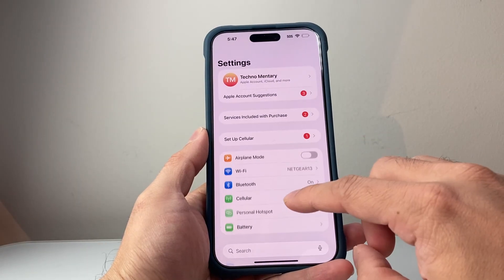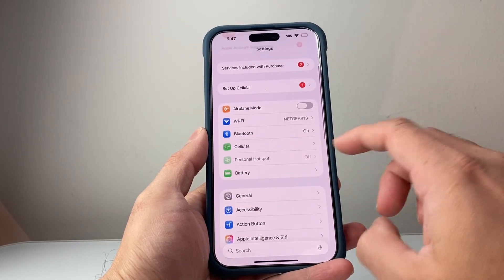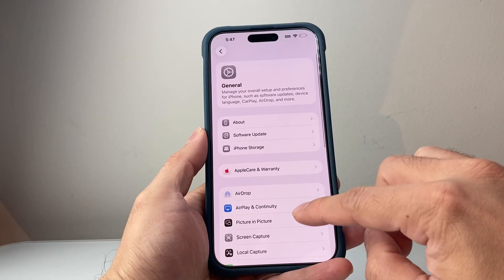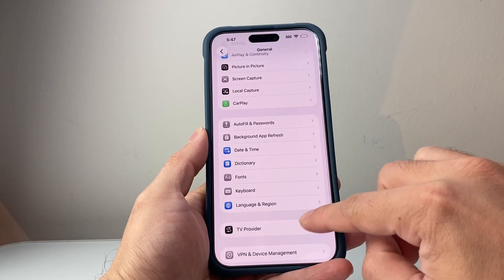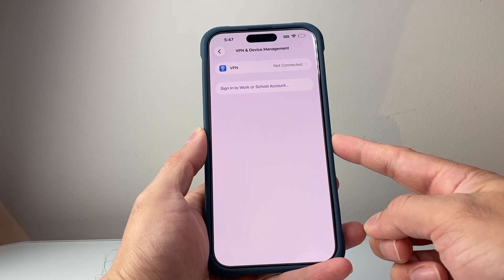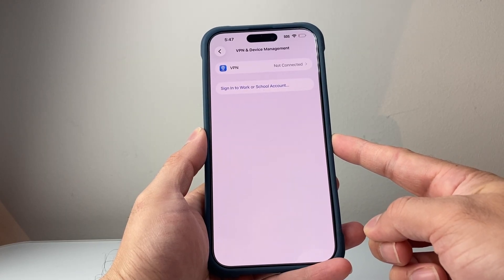Another thing you want to make sure is that you don't have a VPN turned on. Depending on your device — for example, on an iPhone — check in the General settings section under VPN and turn it off. Sometimes a VPN will block you from accessing a website, so disconnect it as well.